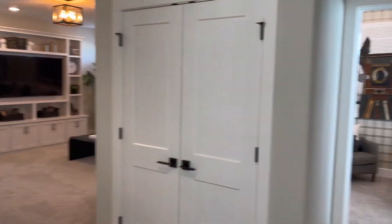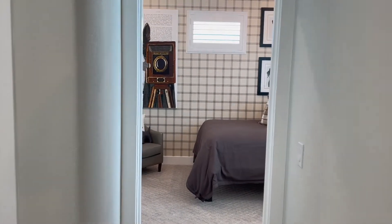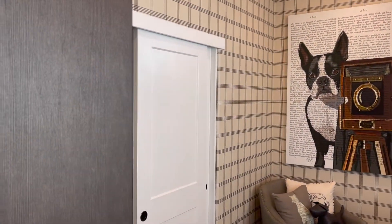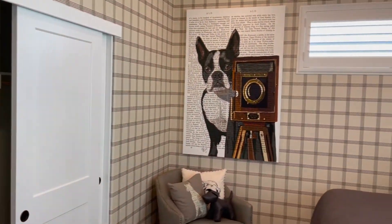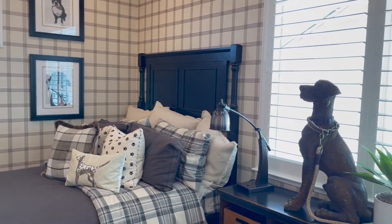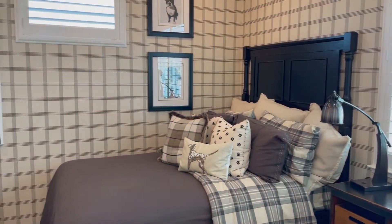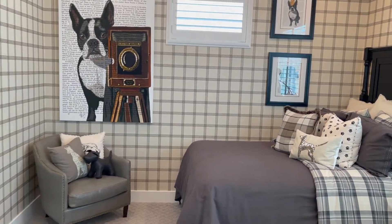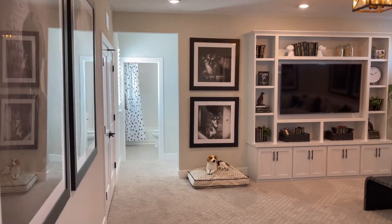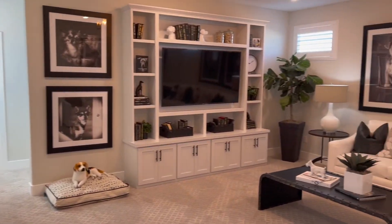We get to the top of the stairs. Right off to the right there is a little bedroom. I love the decorations. Upstairs loft.